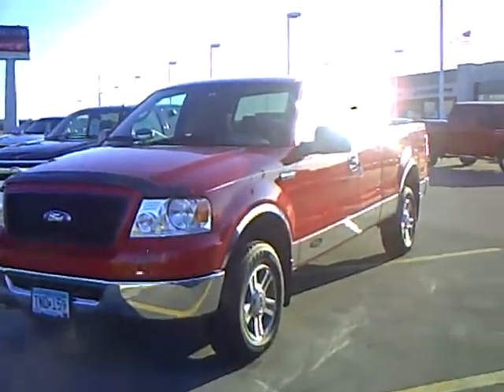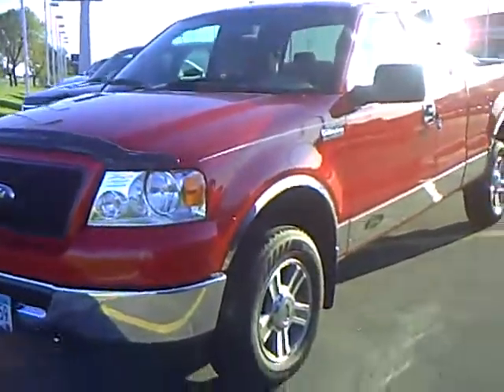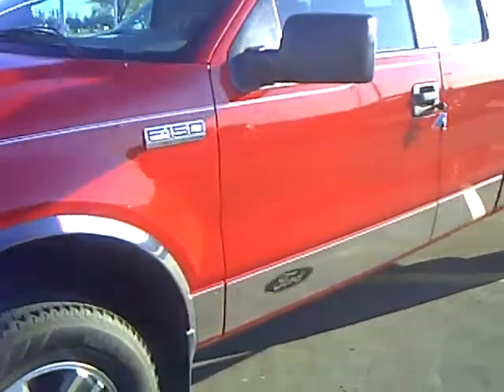Hi, my name is Heather Ernst at Mills Ford Jeep in Willmar. This is a 2006 Ford F-150 XLT. Your stock number is 3U-090189.